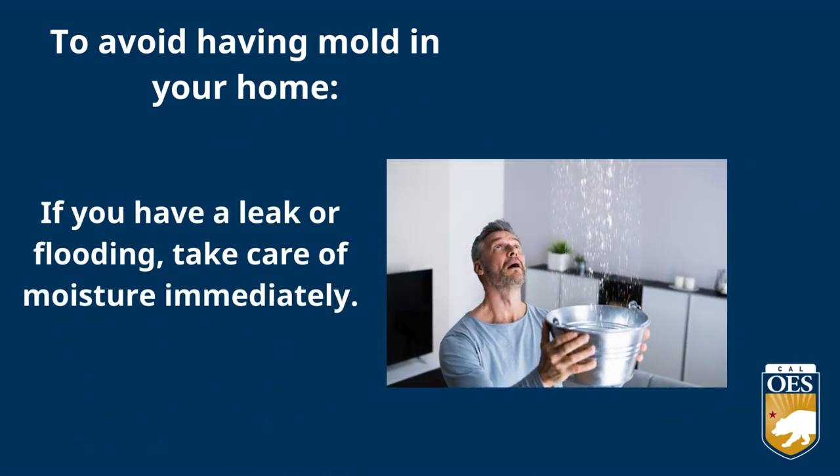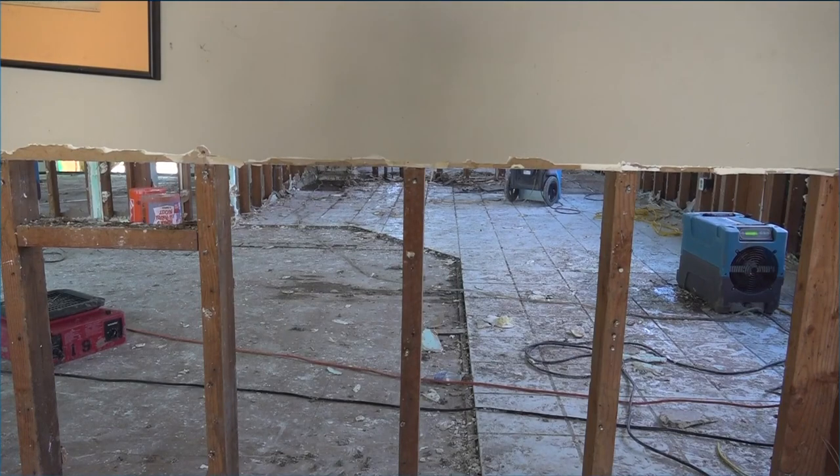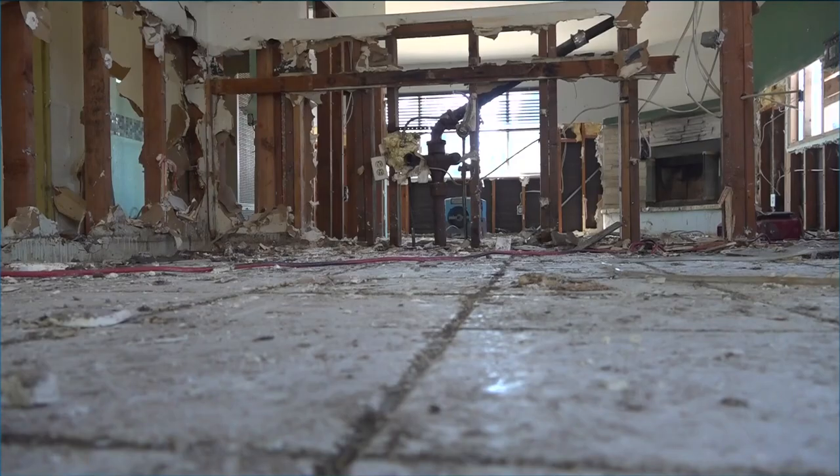If you have leaks or flooding, take care of moisture immediately. Before starting any cleanup activities in your home after a flood, take pictures and videos of the damage in your home and belongings to provide to your insurance company.